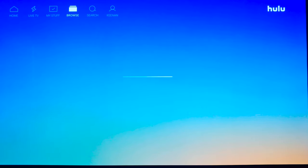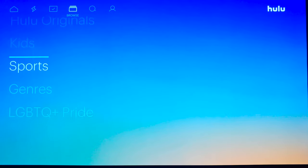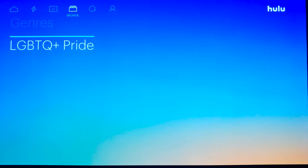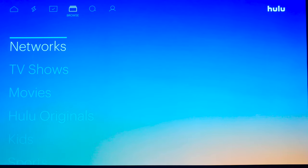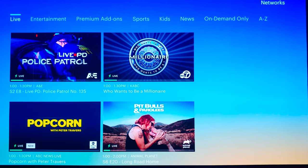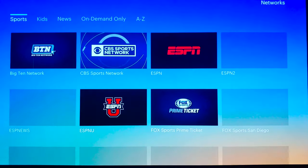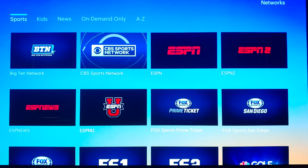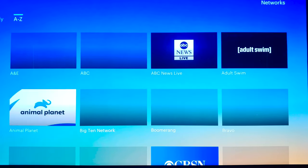Besides live TV, I go into the browse section. You can browse by network, TV show, movies, Hulu originals, kids, sports, genre, and they've added an LGBTQ plus pride section — so they do update it. If you're looking for a particular show, you can go to networks and see what's on live, browse by each channel, see what sports are on right now, look at on-demand-only content, or go through A to Z.